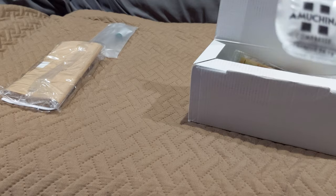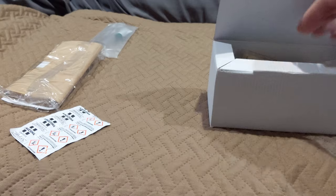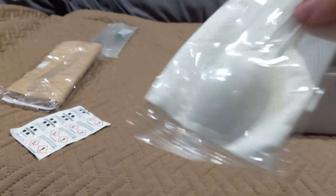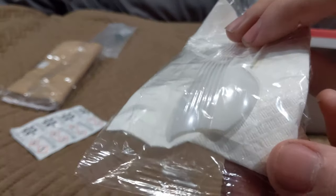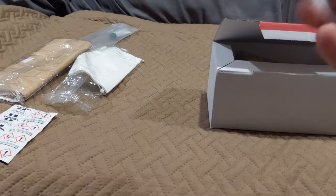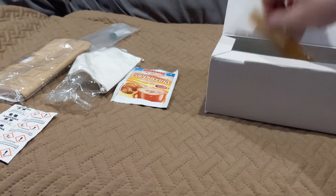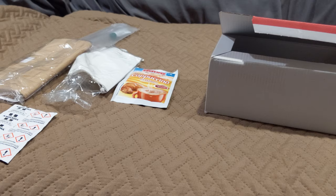Looks like these are the fuel tablets. Napkins, spoon — oh no, the spoon didn't make it. Got a little chip in it but that's fine. Ooh, cappuccino — it doesn't feel caked up or anything like that, so that's good.